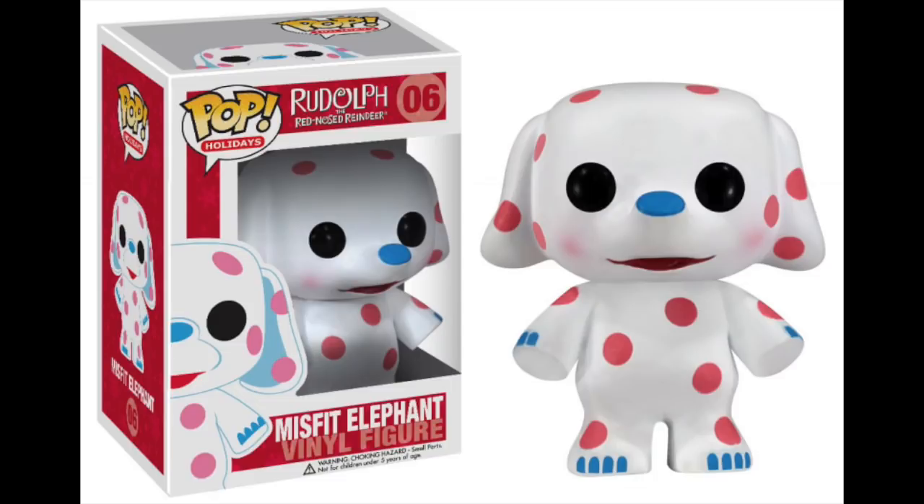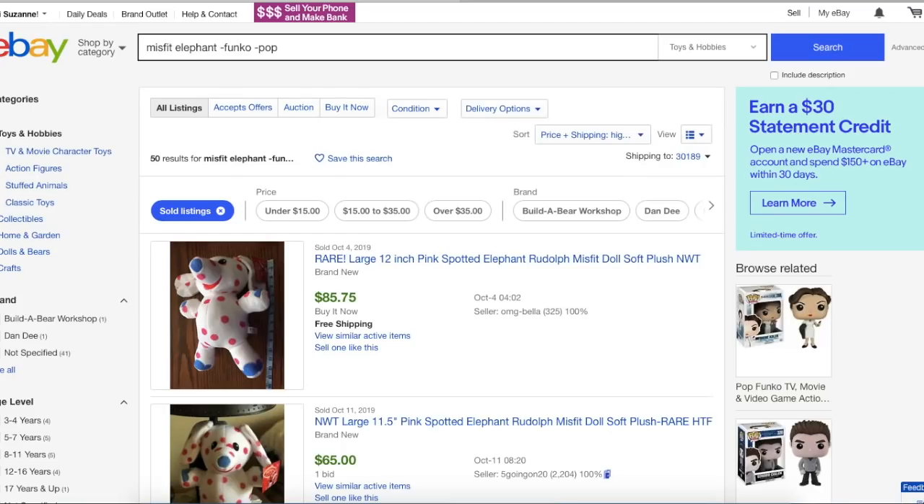Funko Pop is more of a retail arbitrage situation, not necessarily something a picker is going to find. So if you aren't familiar with what Funko Pop is, feel free to Google that, but I'm not covering that in this video. This search is being done on October 30th, 2019, and that date is important — I'll tell you why in just a minute.